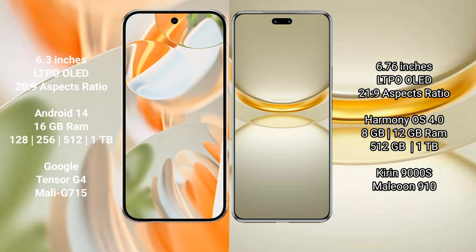The Google Pixel 9 Pro runs on the Android 14 operating system, while the Huawei Nova 12 Ultra runs on the HarmonyOS operating system. The Google Pixel 9 Pro comes with 16GB RAM and 128GB, 256GB, 512GB, or 1TB internal storage options.